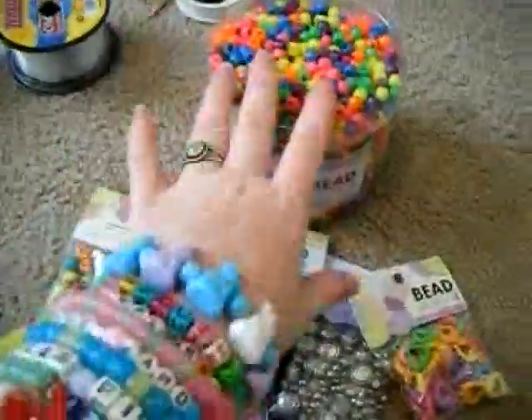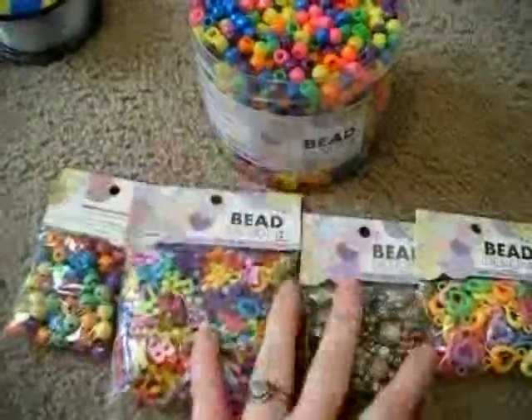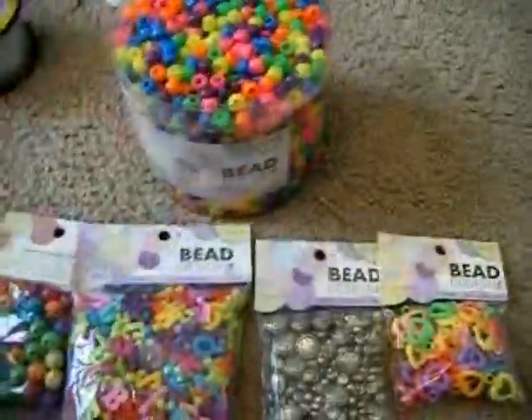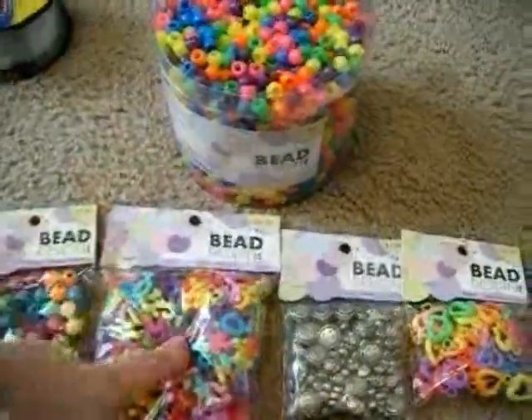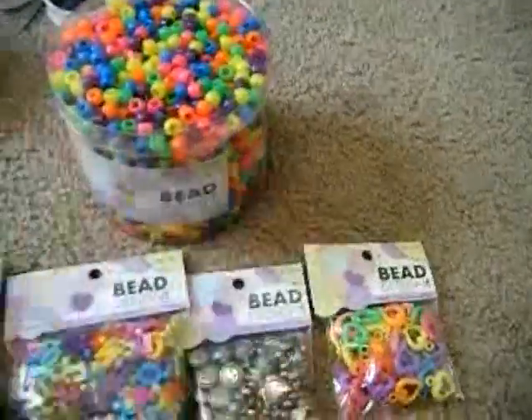I got all of this for like $9.50, but if you would have looked at it all individually and if it wasn't half off — like this alone is eight bucks. And then this is two, this is three, this is two, and then this is like $1.50. So altogether it's like roughly like $17.